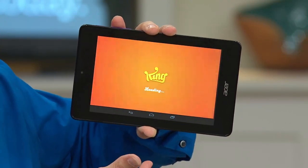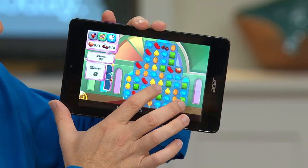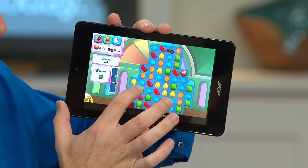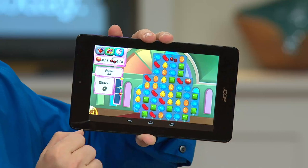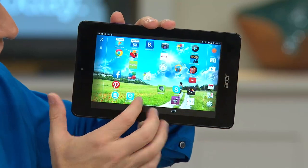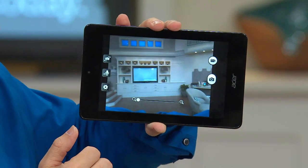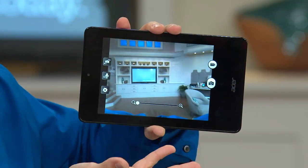You have access to tons and tons of games and applications, and a lot of them are free. Some can actually be very addicting — you're playing Candy Crush right now and you're working! If you want to play Candy Crush, this tablet can handle it. If you want to go back and take photos or videos, just press the camera picture and now you're in photo mode. You can take photos either from the front or the back, or you can also do video.